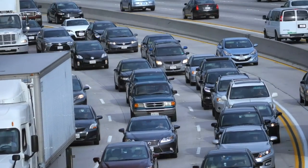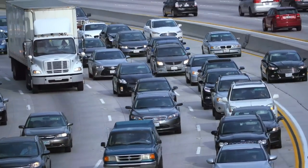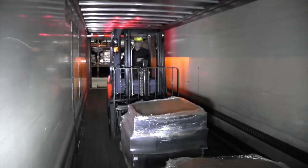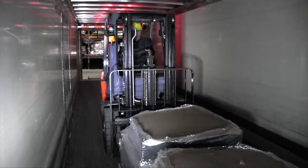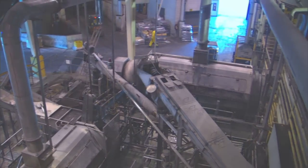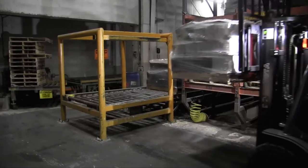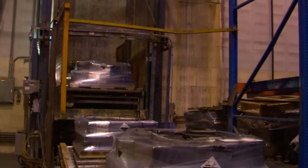Nearly all vehicles on the road in the United States are powered by a lead battery, and many electric vehicles contain lead batteries as well. At the end of their lives, retailers package the spent batteries they receive from customers and ship them to an EPA-regulated facility called a smelter, where the first step in the battery recycling process occurs.